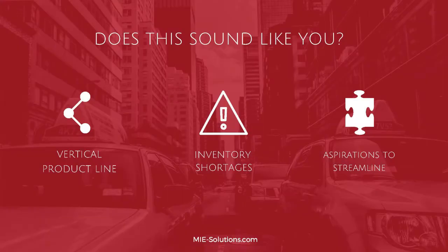Questions to ask yourself: Do you have a vertical product line? Are you running into inventory shortages? Are you trying to streamline your shop?